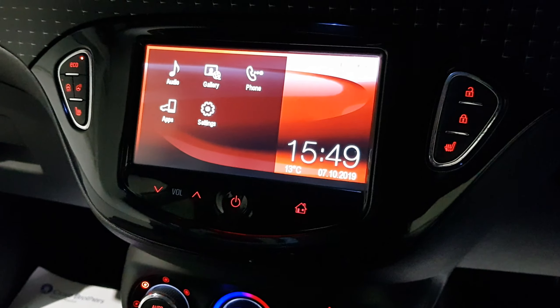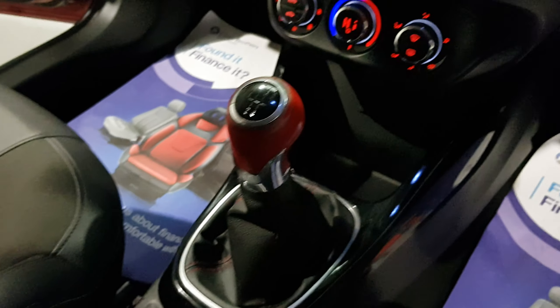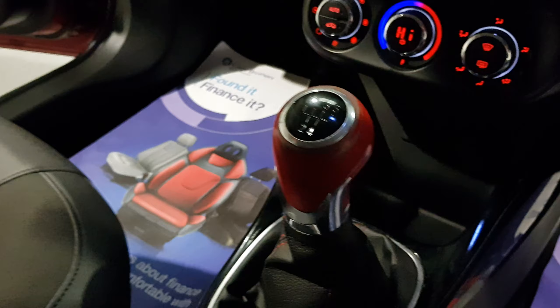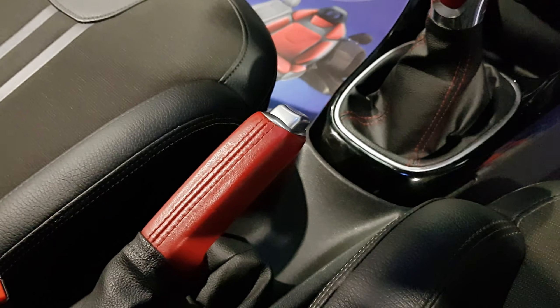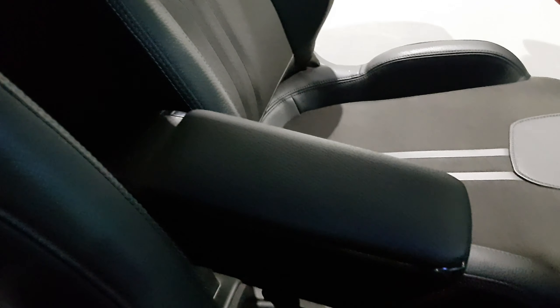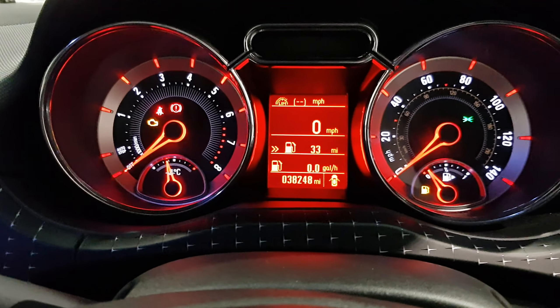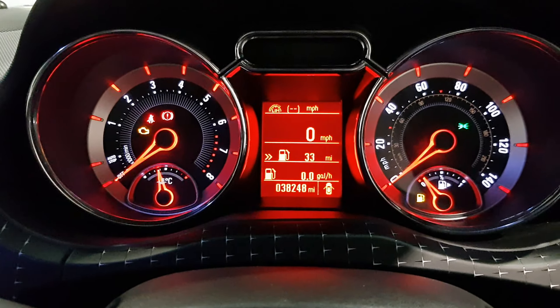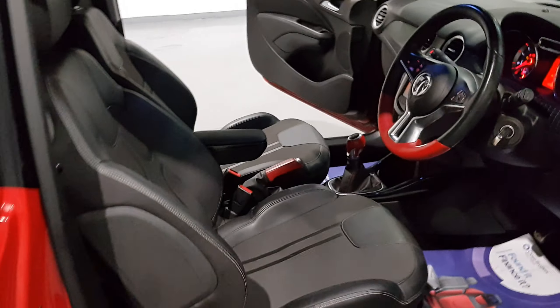Plenty of spec throughout, and the detailing just goes throughout the car — red gear knob, stitching, and handbrake lever. You've also got the leather armrest in the center, which is fantastic to have. And on this vehicle, just to show you, there is only 38,000 miles on the clock.